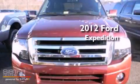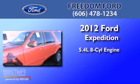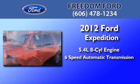This is a brand-new 2012 Ford Expedition. It has a 5.4-liter 8-cylinder engine and a 6-speed automatic transmission.